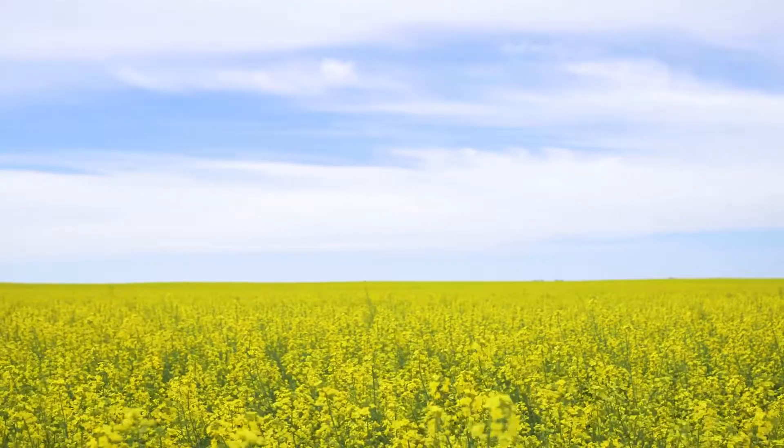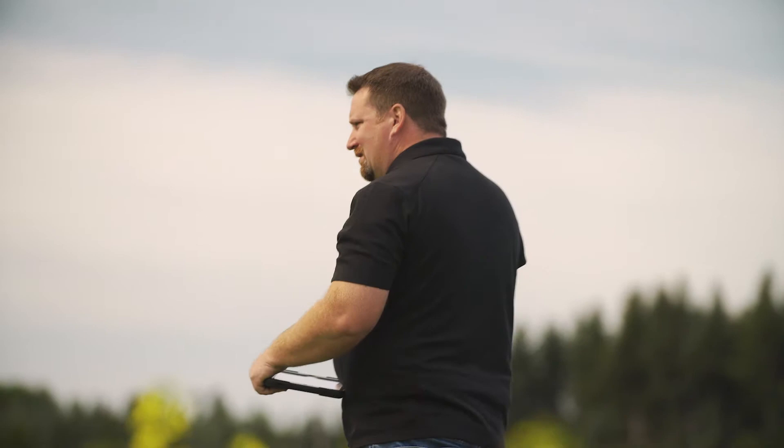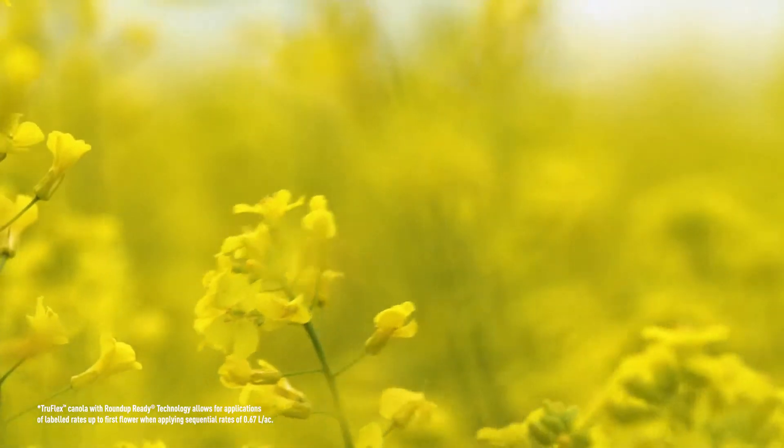What we wanted to do with TruFlex was couple that higher tolerance level so we were able to target those tough-to-control weeds with a wider window of application. The tolerance of TruFlex is superior to what we see with Genuity Roundup Ready canola, and we can see that tolerance all the way through that window up to first flower. It's really exciting.